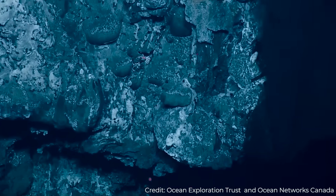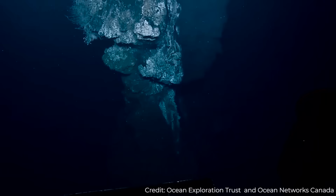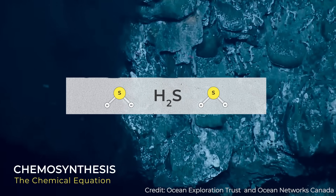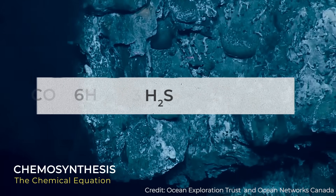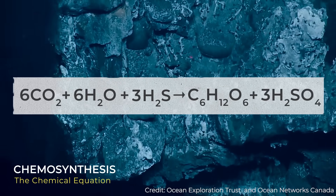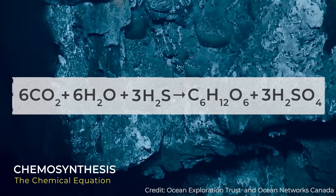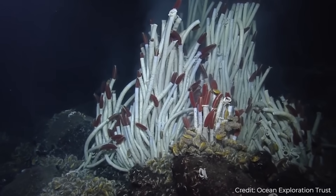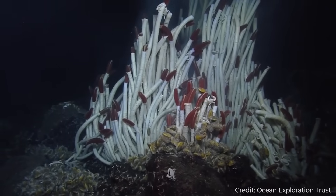Hot water flowing from the hydrothermal vents is saturated with inorganic compounds like hydrogen sulfide. The bacteria use energy stored in the chemical bonds of hydrogen sulfide to make glucose from water and carbon dioxide. Pure sulfur and sulfur compounds are produced as byproducts, and this is the process that allows the vibrant communities of deep-sea animals to survive.